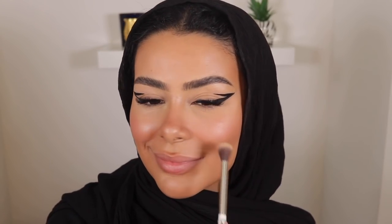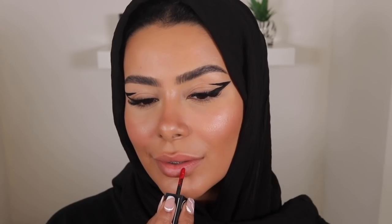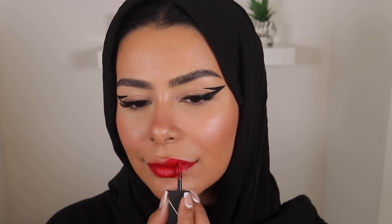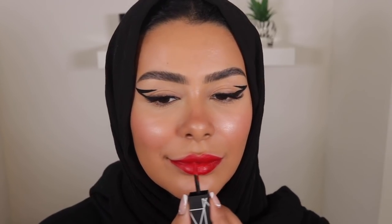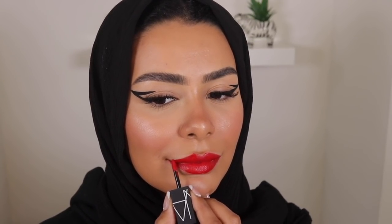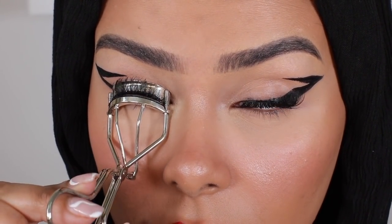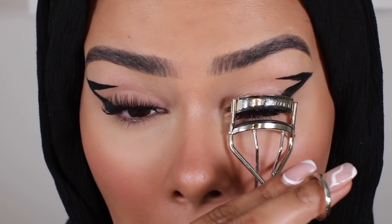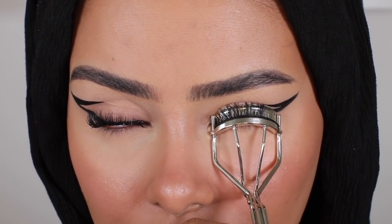Then I'm doing a little highlight using the Fenty Beauty highlighter. Next is the most gorgeous red lipstick ever — even though it did get all over my Invisalign, we're going to pretend that didn't happen. And then of course I'm curling my lashes — I always do this. It makes sure that the lashes stick to your natural lash line and looks completely seamless, and it also lifts them a little bit to make them more dramatic, which is what we like.